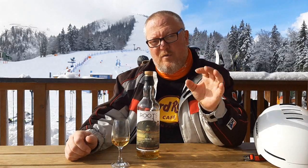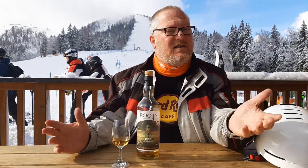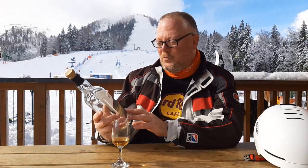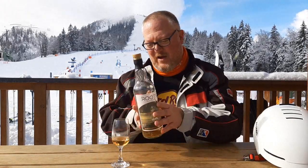Now if you find an Old Rhosdhu, remembering that this was produced only until 2000, that means every single malt you find nowadays is at least 22 years old. Well, this one was distilled in 1993, making it 29 years old. Wow! A 29-year-old malt, bottled at an ABV of 50.8% — natural cask strength.